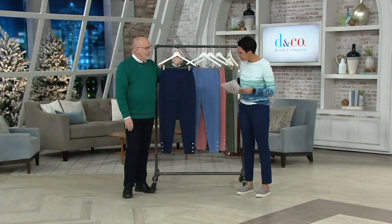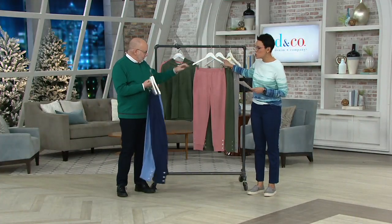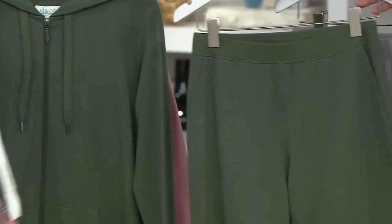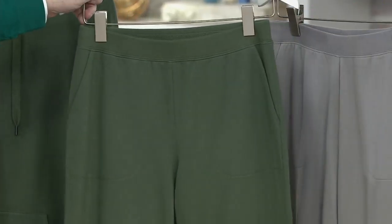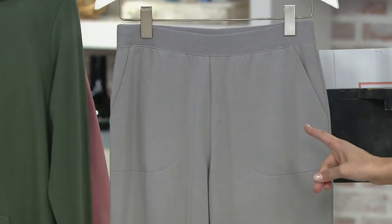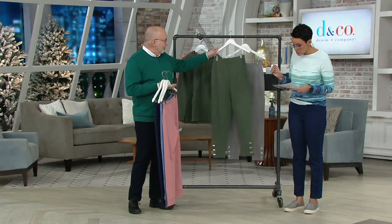So that's the navy. Then here is your dark chambray blue. Here's the new antique rose. Look at the dark olive for the olive girls. And here's your antique gray. This goes all the way up from extra extra small to 5X.